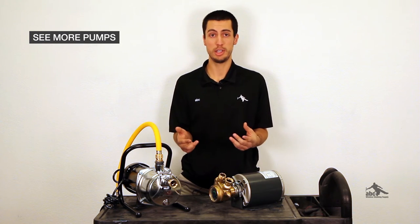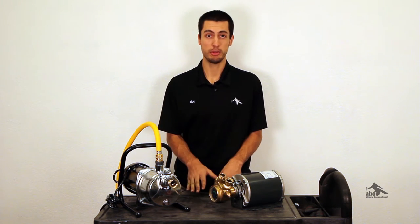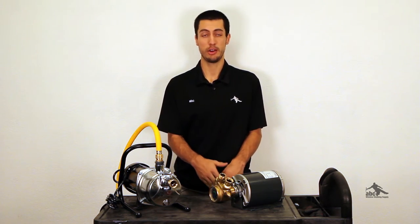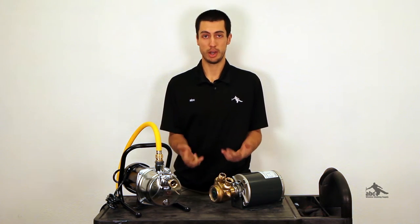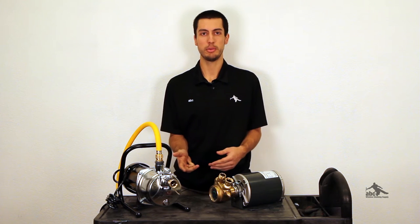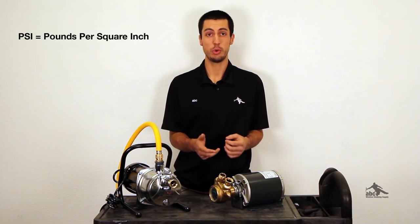Today we're going to talk about what circumstances you'll need a pump. One instance you might want to have a pump is to compensate in areas of low pressure. When using water-fed, you are at the mercy of the PSI from the building, so a pump is really going to help supplement those areas in which you have low pressure.